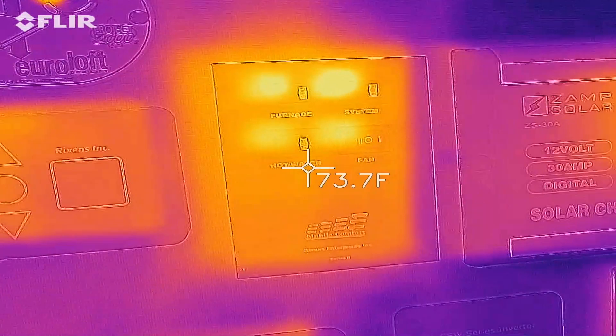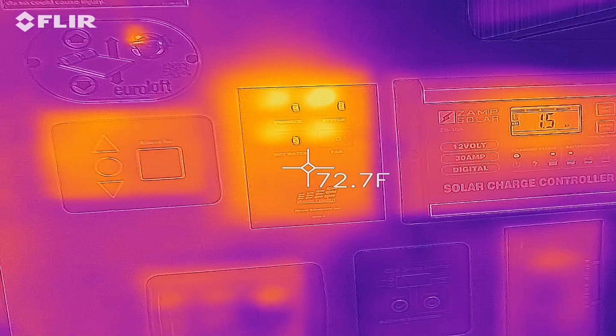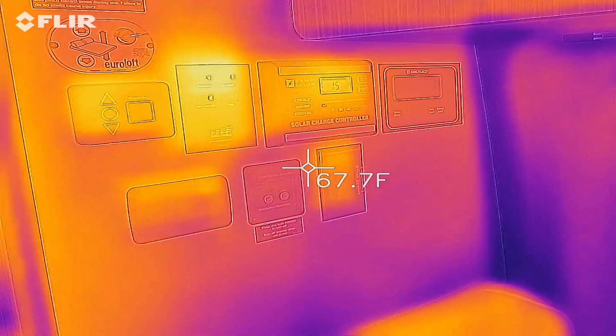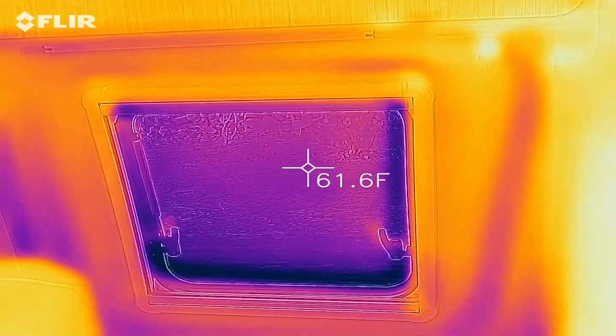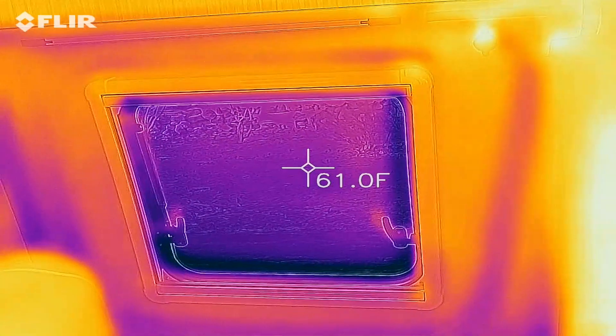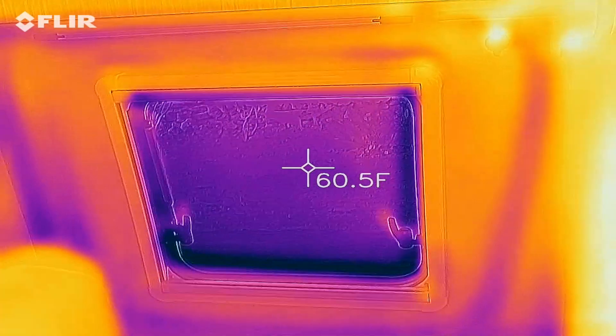What I'm going to do now is give you a little overview of the entire van and show you the cold spots and the hot spots. The cold and cool spots are blue, and the hot spots are yellow.